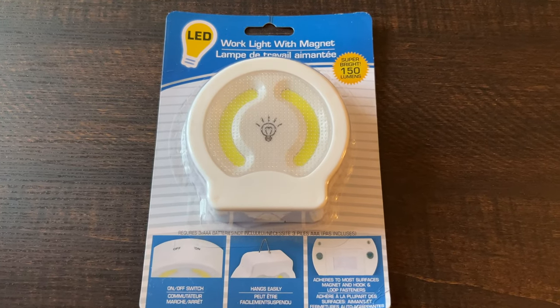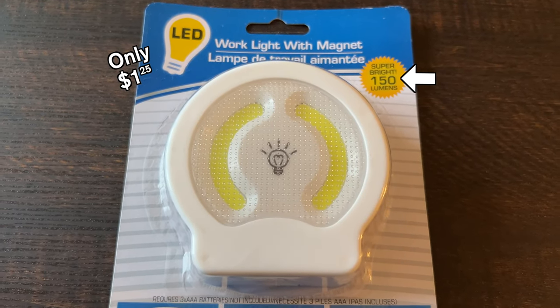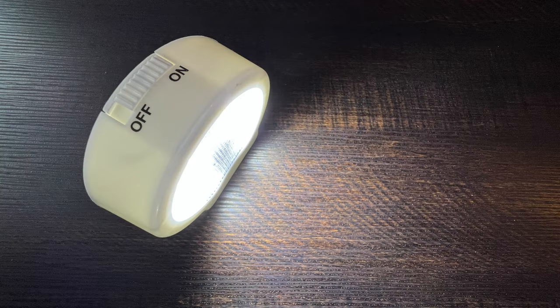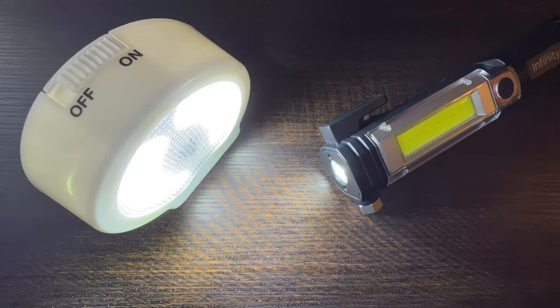Why can't they just have separate buttons for separate features? Yet a local Dollar Tree store had this 150 lumen work light for $1.25. It has a very basic switch — on, off. Very simple. Why can't the Infinity X1 be that simple?